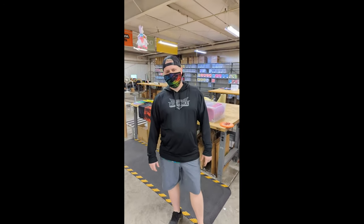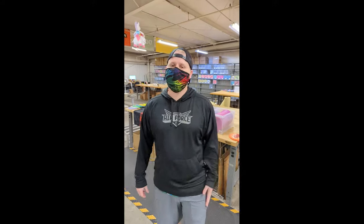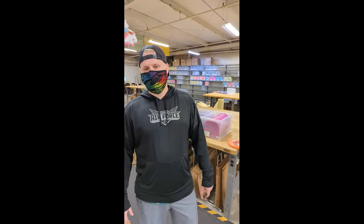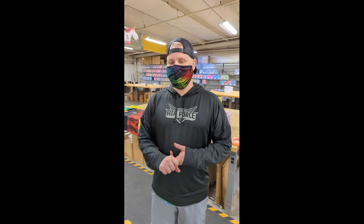Hey guys, Adrian here coming to you live for another edition of Warehouse Wednesday here at Innova Warehouse in Rock Hill, South Carolina. I wanted to show you some new stuff for the week — a sneak peek on some new products, a Found in the Warehouse special today that I think you're going to like, and a sneak peek on Friday's release coming up.